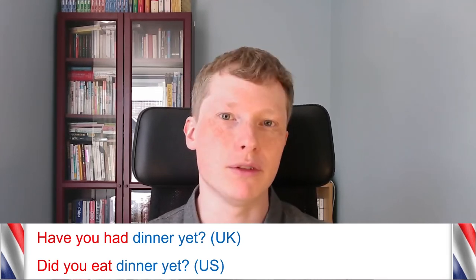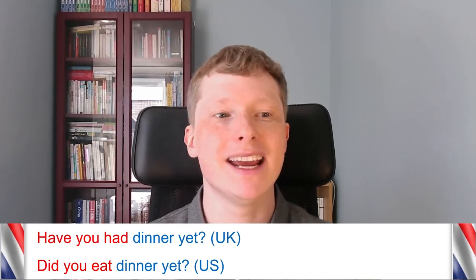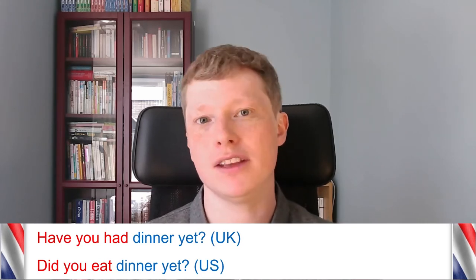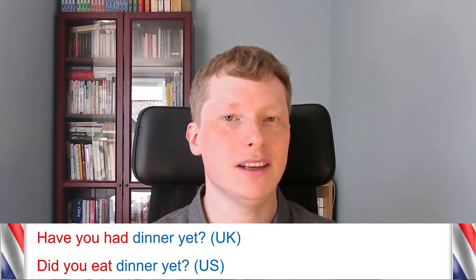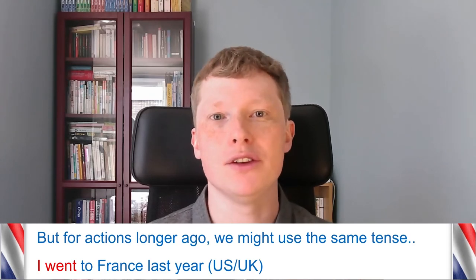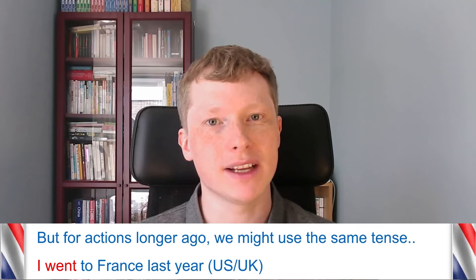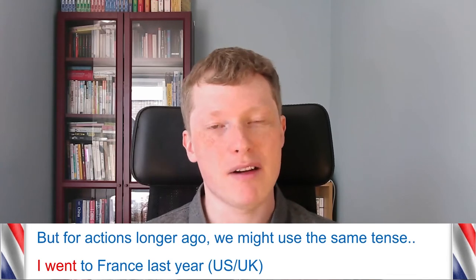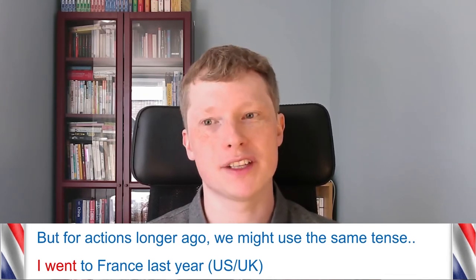Another example: 'Have you had dinner yet?' is the present perfect we'd normally use in the UK, but in the US you might say 'Did you eat dinner yet?' — using the simple past without 'have.' It's worth saying that some people in the UK now speak more in the American way, so you might hear the American English version there too. For actions that happened longer ago, both varieties use the same tense — for example, 'I went to France last year' in both American and British English.